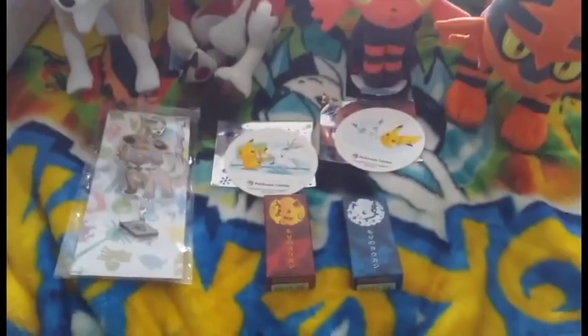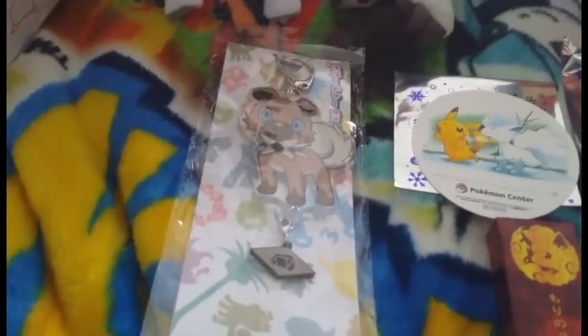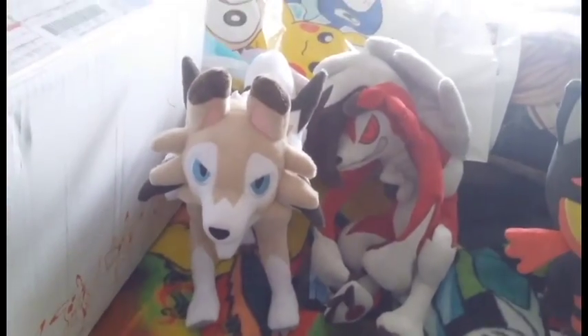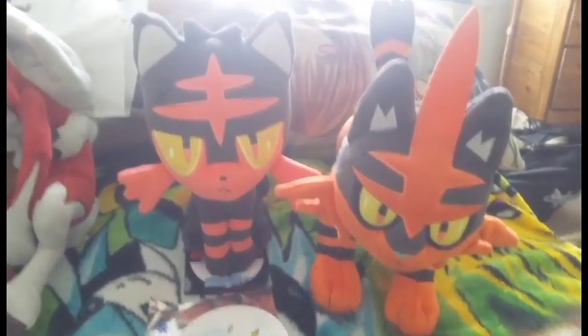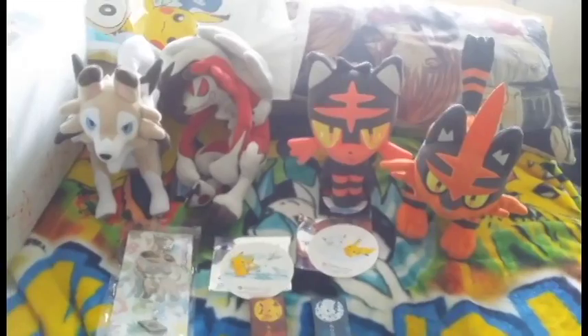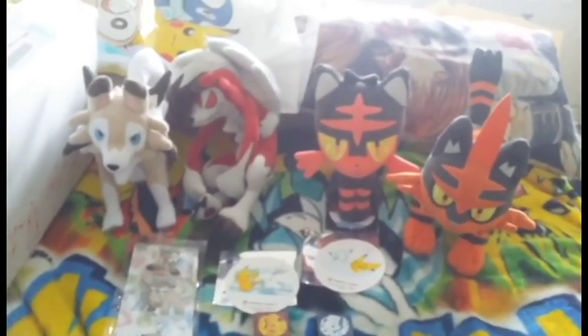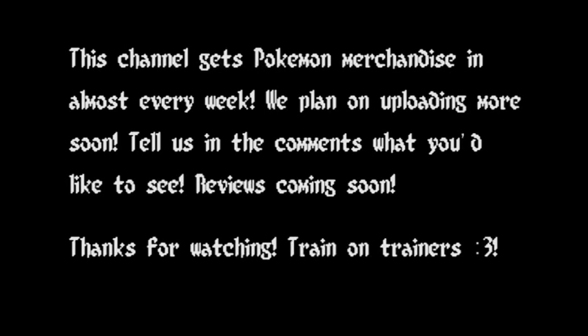So basically, the haul we got: we got the Yokkon candy, we got the coasters, I got the Rockruff keychain, I got both forms of Lycanroc, and then my cameraman got a Litten and a Torracat. That's all for this video. Thank you for watching, and if you like this video, remember to please rate, comment, and subscribe for more. Thanks, guys! Bye!